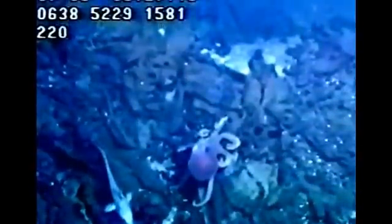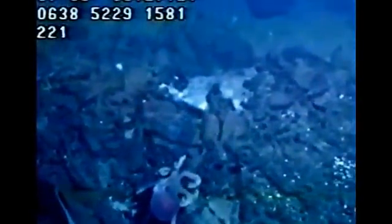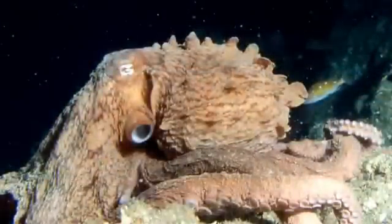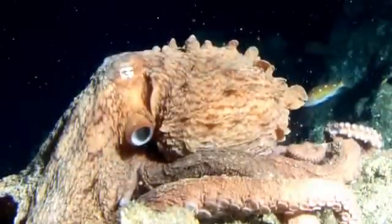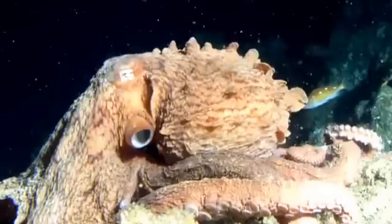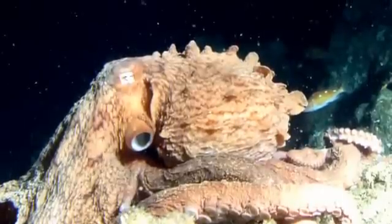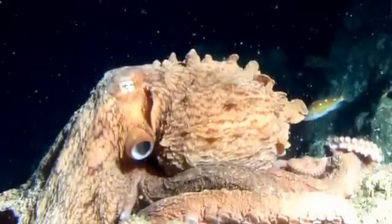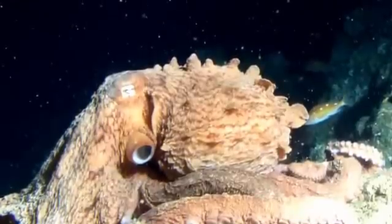Large octopuses have also been known to catch and kill some species of shark. The largest species of octopus is the giant pacific octopus, which weighs in at around 15 kilograms and has an arm span of up to 4.3 metres. The largest recorded specimen of the giant pacific octopus weighed in at 71 kilograms.